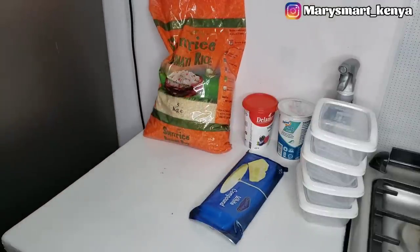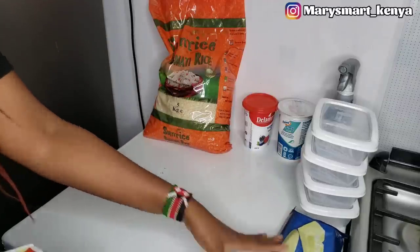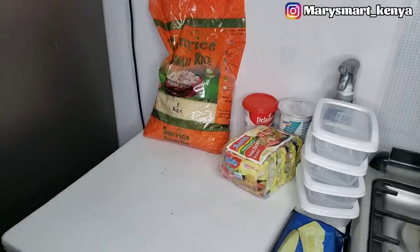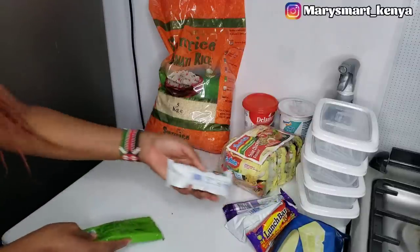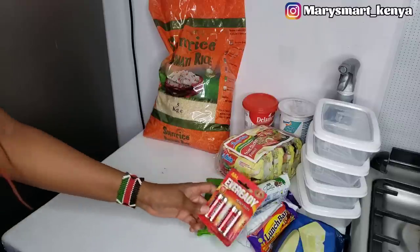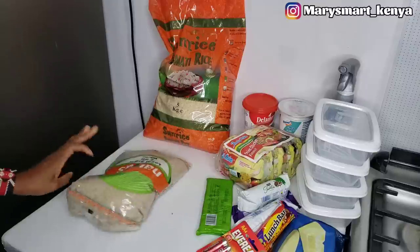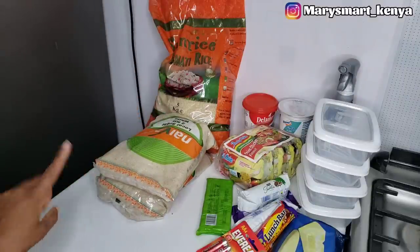I got some chocolates — just one because I need to buy these for myself as I have an upcoming project. Then I have some noodles, some chocolates for snacking, some cubes, and some batteries. I also got sugar — it was on offer, 2 kgs going for $2.65, which is a very, very good deal. And then I got some mala.